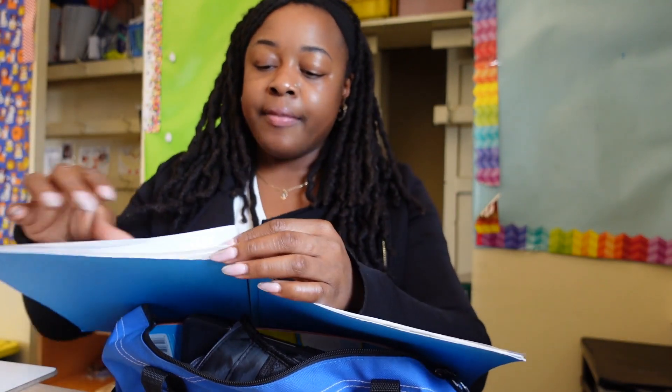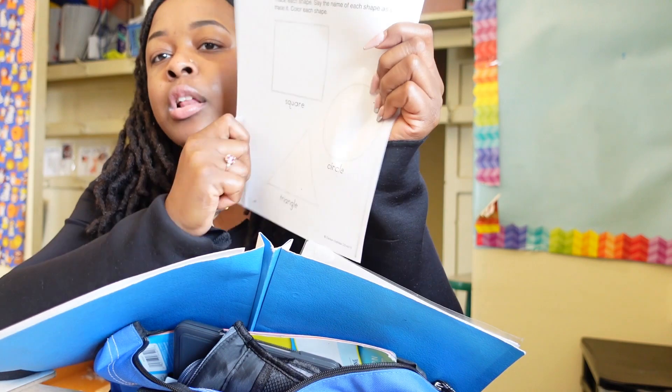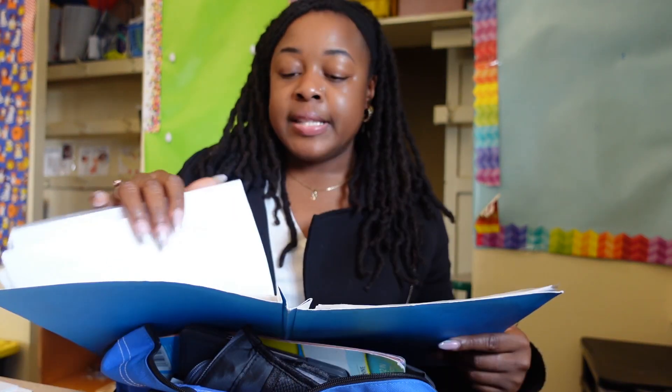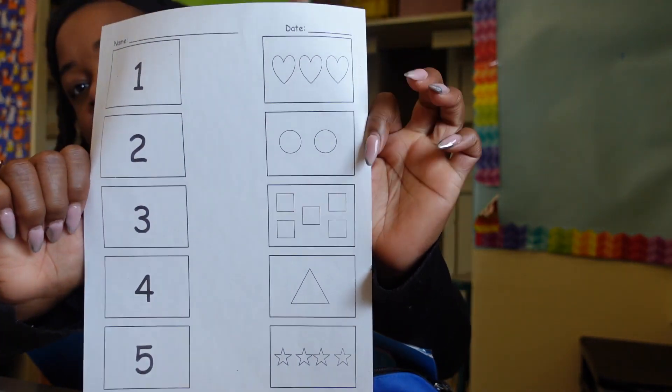Next we have a folder. In this folder I have some dry erase assignments — like a square, circle, triangle. I would have them trace it with the dry erase marker and then maybe color it in, or maybe write something about it, like how many sides does a square have. I also have their goals in here, because they have something called an IEP — that is our way of tracking how much they are learning and how much progression they're doing throughout the school year. I put everyone's IEP in this folder so I can always refer back to it. There are also matching activities, like matching numbers to the number of items.